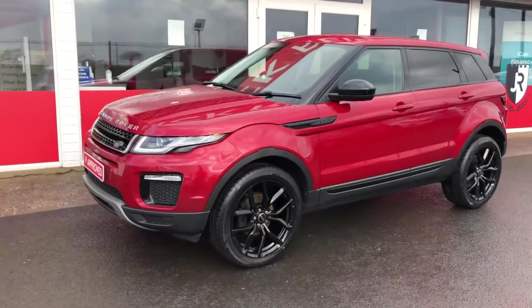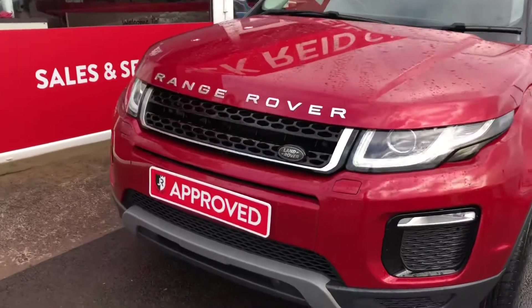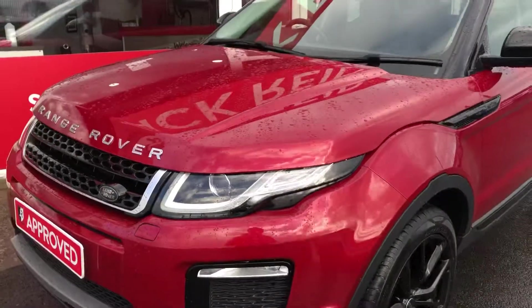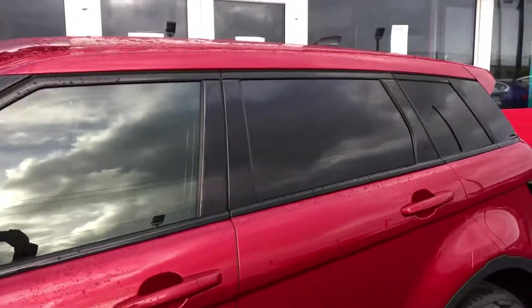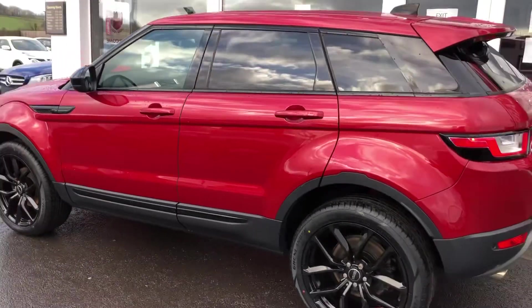Hi everyone, delighted to take you around this stunning Forenz Red Range Rover Evoque. This gorgeous car is 2017, comes finished in this metallic red paint that looks awesome with our optional 20-inch alloy wheel upgrade. It's got the black mirror caps and the factory privacy glass, perfect combination on this gorgeous car.